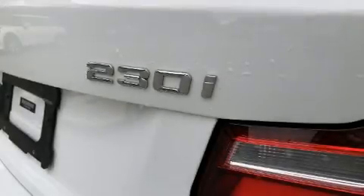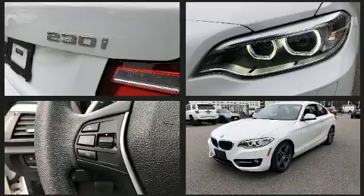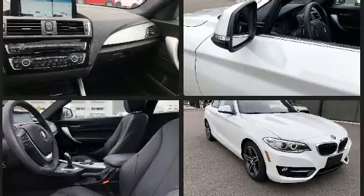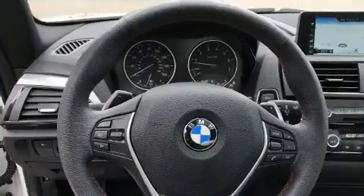Introducing the 2017 BMW 230i coupe. This two-door, four-passenger coupe just recently passed the 20,000 mile mark. BMW made sure to keep road handling and sportiness at the top of its priority list. It features all-wheel drive versatility, an automatic transmission, and a two-liter four-cylinder engine.